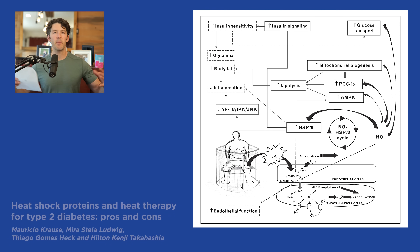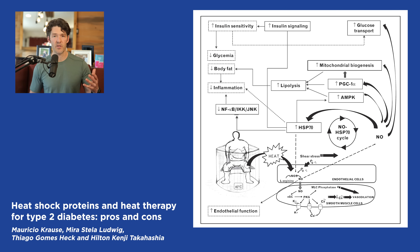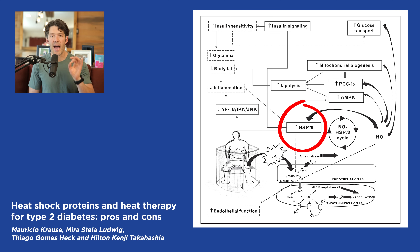Looking at the big picture overview, as you can see, there's an individual in the sauna getting hot. Part of the mechanisms that lead to these adaptations are an increase in HSP70 — right in the middle here. That's what we're going to focus on today, because heat shock protein 70 activates all sorts of beneficial processes linked with the many health benefits of sauna therapy.